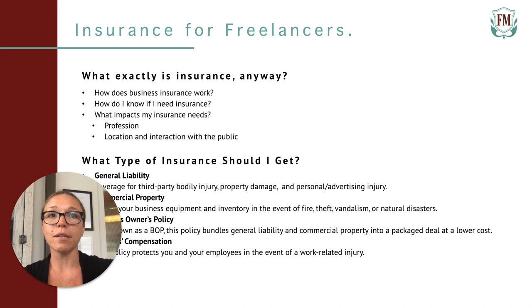Next we have a business owner's policy, also known as a BOP. This policy packages general liability and business property insurance into one bundled deal. It's a great way to save money because the price of a BOP is typically less than the cost of each coverage separately. It's great for freelancers who are considered to be low risk, like copywriters and video editors, and it's also a great option for home-based freelancers. Forty-eight percent of home-based freelancers rely on their homeowner's or renter's insurance to protect their work gear — however, these policies typically only cover up to $500 in business property damage.